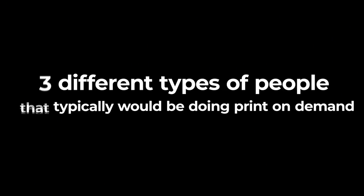Are you struggling with print-on-demand? I want to take you through three different types of people that typically would be doing print-on-demand and hopefully help you try and get more sales depending on what category you fall into.